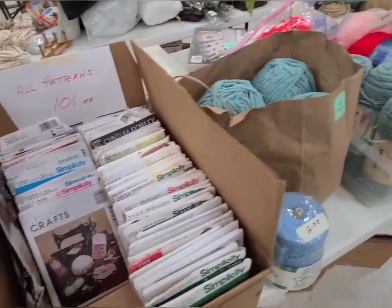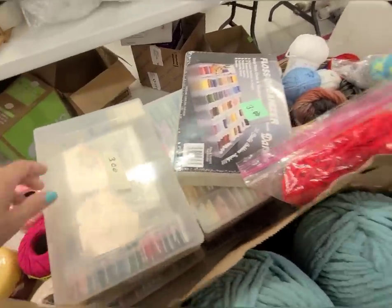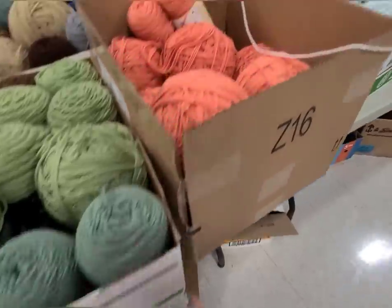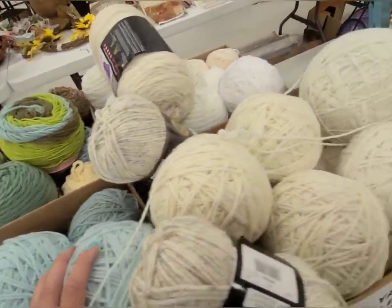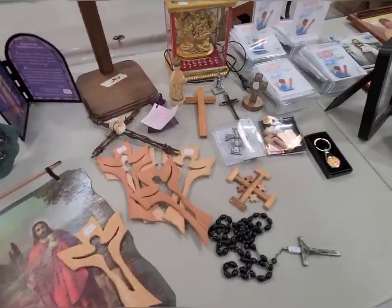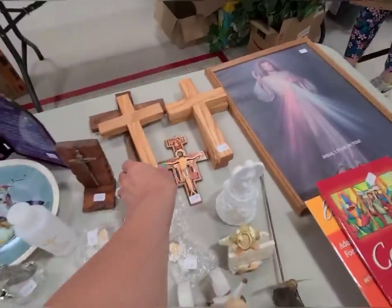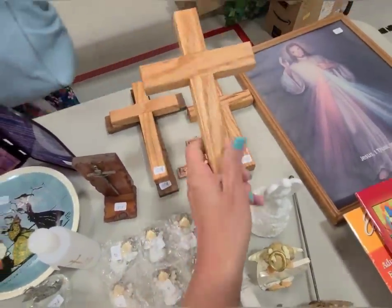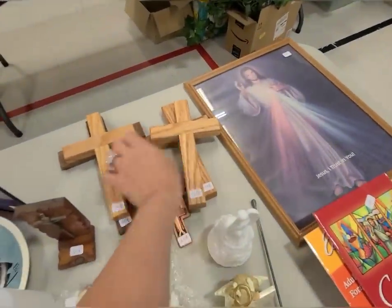Sewing patterns — ten cents each. Oh my gosh, look at all this thread and all this yarn — one dollar each unless marked. I wish it had some vintage yarn. All the fabric! And here are some wooden crosses. These would be great for instilling stuff, or you could turn them into a piece of artwork — maybe make a background for it. I've always done well selling crosses.